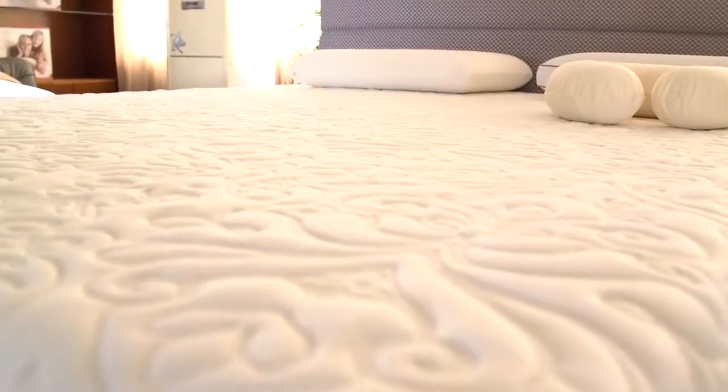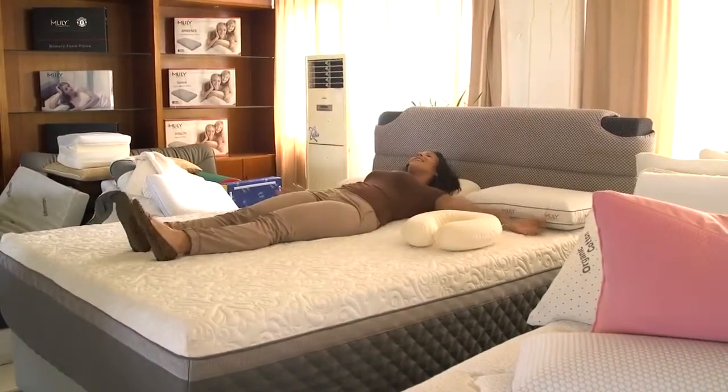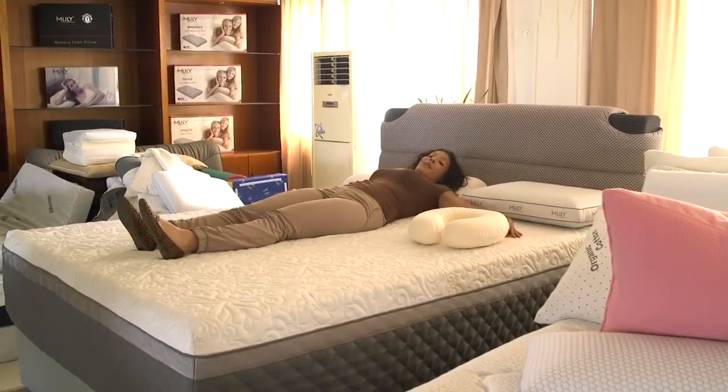Finally get to lie down on one of these things. I've been looking at them. Super comfortable. I think I'm going to have to get me one of these.